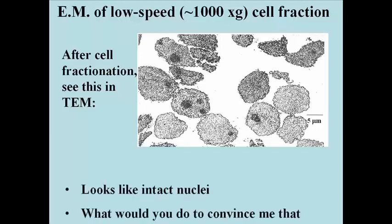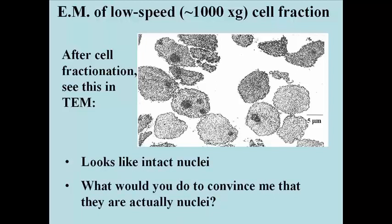What predictions about this cell fraction could you use or test to confirm that these in fact are nuclei, and not some strange artifact of the cell fractionation process?